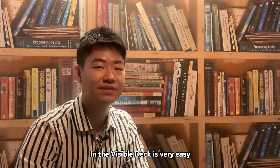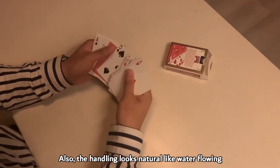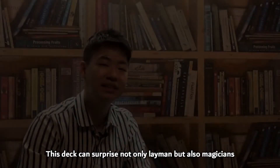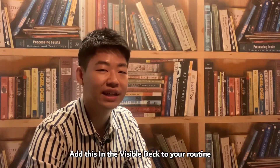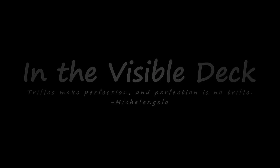The In the Visible Deck is very easy, and it looks natural like water flowing. Finally, you can show a powerful and clean finish. This deck can surprise not only laymen but also magicians. Trifles make perfection, and perfection is no trifle.